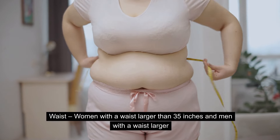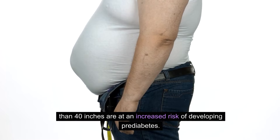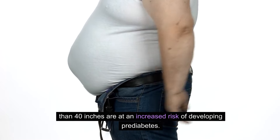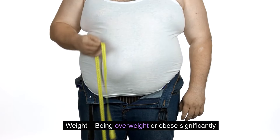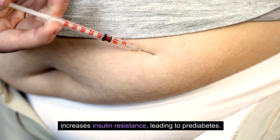Waist size: Women with a waist larger than 35 inches and men with a waist larger than 40 inches are at an increased risk of developing prediabetes. Weight: Being overweight or obese significantly increases insulin resistance, leading to prediabetes.